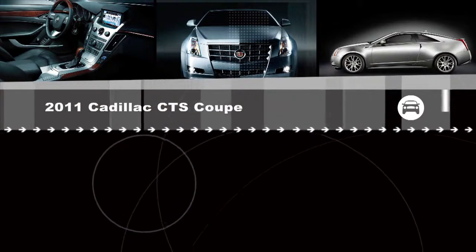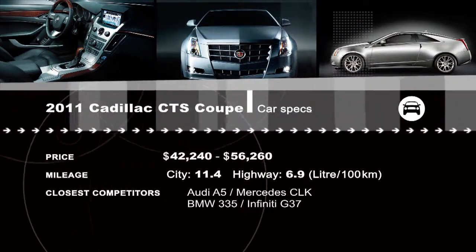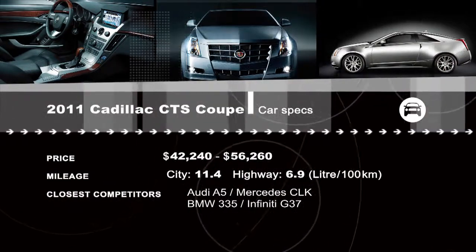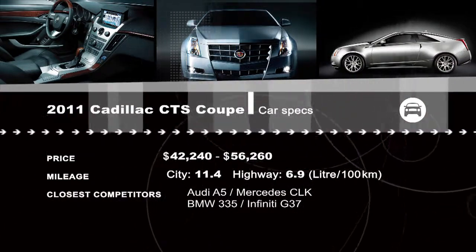So there you have it — that was the CTS Coupe. Now maybe, if we're lucky, we can get our hands on the CTS-V. Cadillac? See the reviews of the entire CTS lineup by visiting our website at drivingtelevision.com.